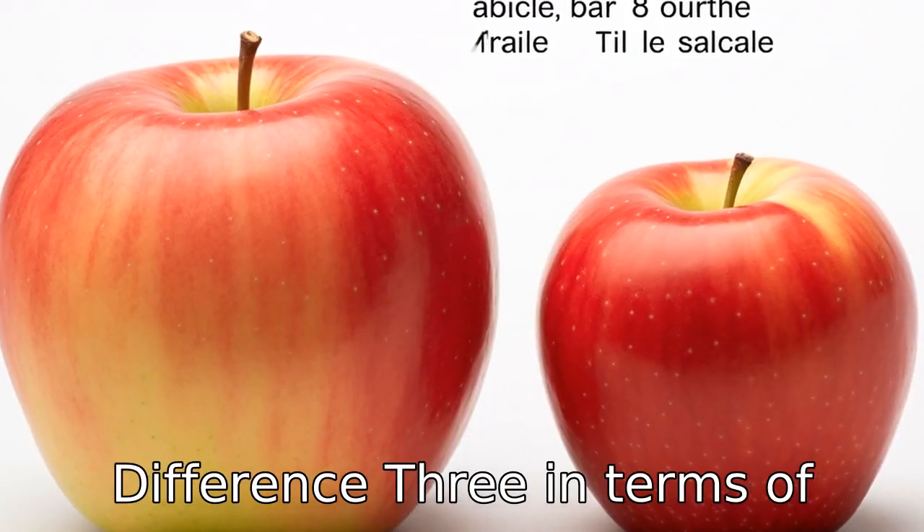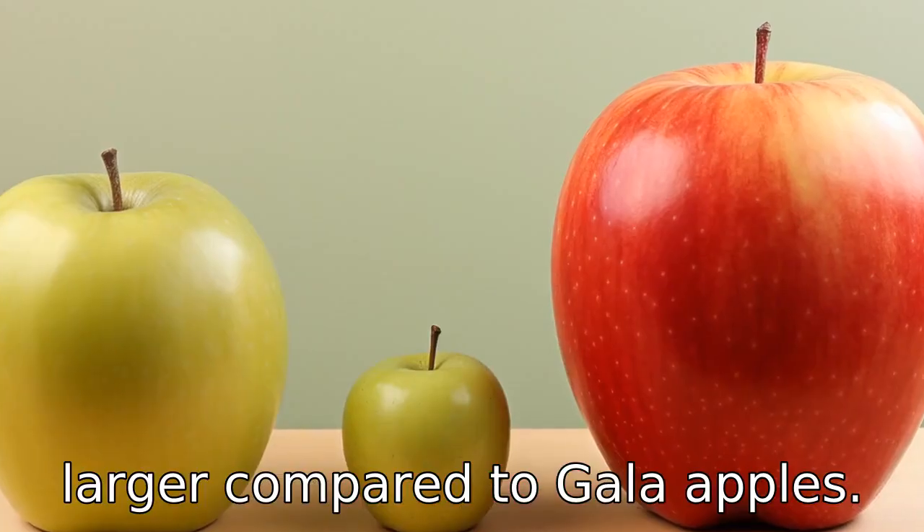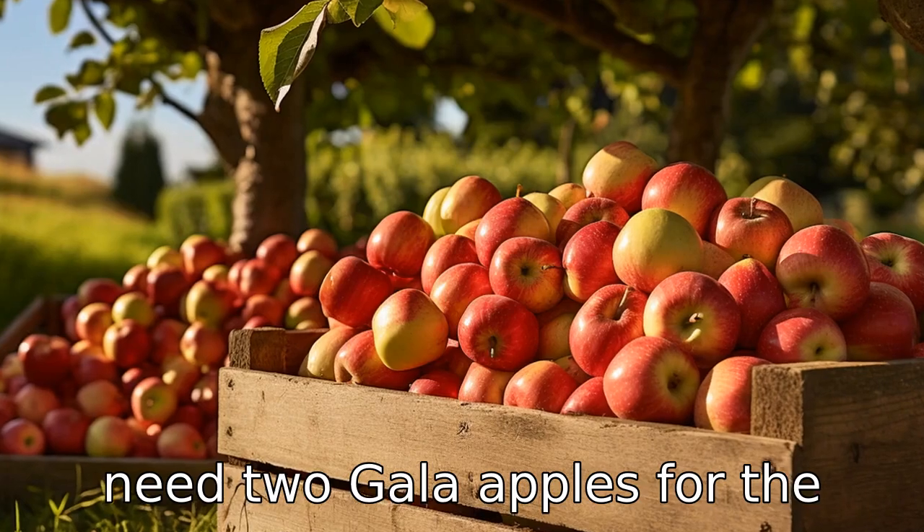Difference 3: In terms of size, Fuji apples are typically larger compared to gala apples. One Fuji apple can be sufficient for a serving, whereas you may need two gala apples for the same.